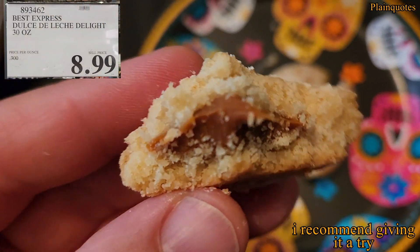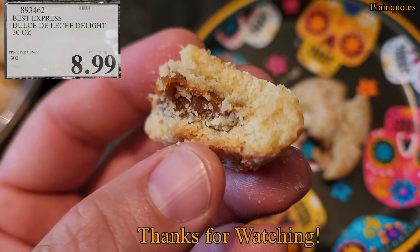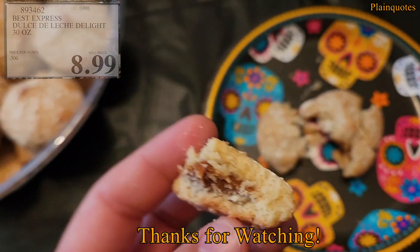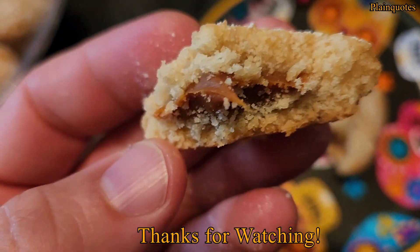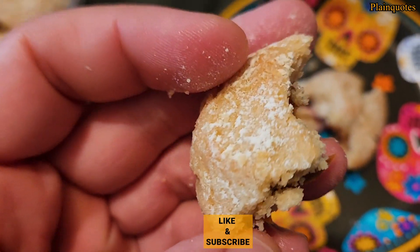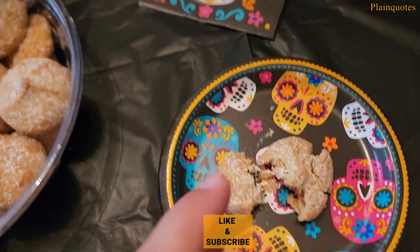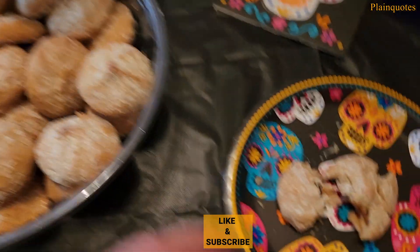These are okay, but not really flavorful. You're mainly getting a caramel taste, a buttery taste, a tiny hint of vanilla, and that aged whiskey taste.